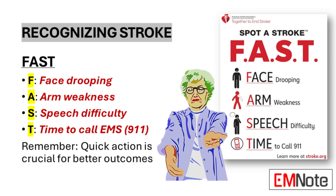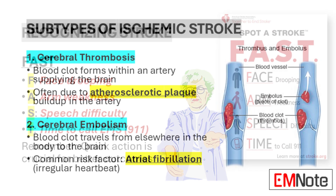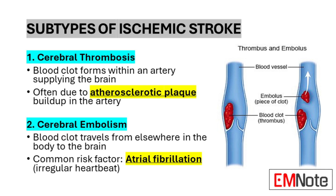T stands for Time to call emergency services. If any of these signs are observed, it's crucial to call for emergency medical help immediately. The FAST method emphasizes the importance of quick action in stroke cases. Prompt medical intervention can significantly improve outcomes and reduce the risk of long-term disabilities.